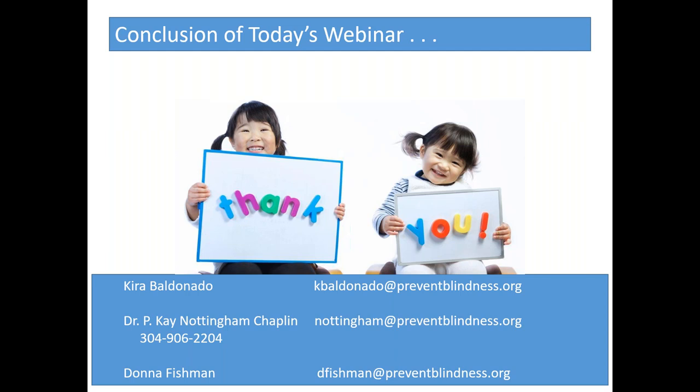Thank you, Donna. If I could ask you to continue displaying this final slide during the question and answer period in case anybody would like to write down the email addresses or contact information. We do have some questions that have come in. We can take about 10 or 15 minutes to go through a few of these. The first question: Patricia is asking if screeners have to be trained in vision screening, and if early intervention providers who provide initial evaluations may conduct screenings using the tools discussed today.